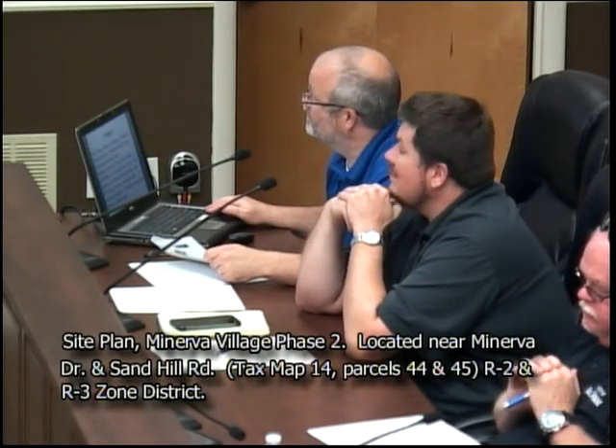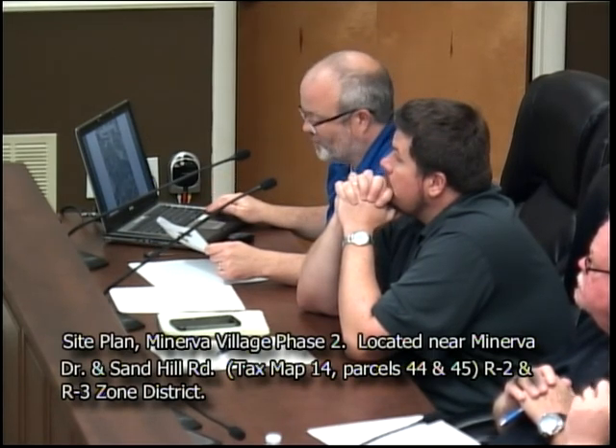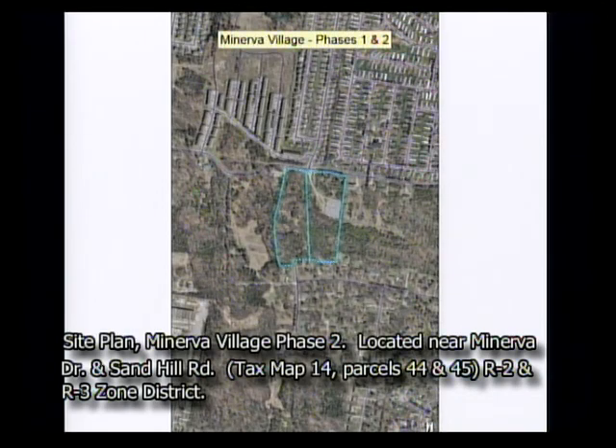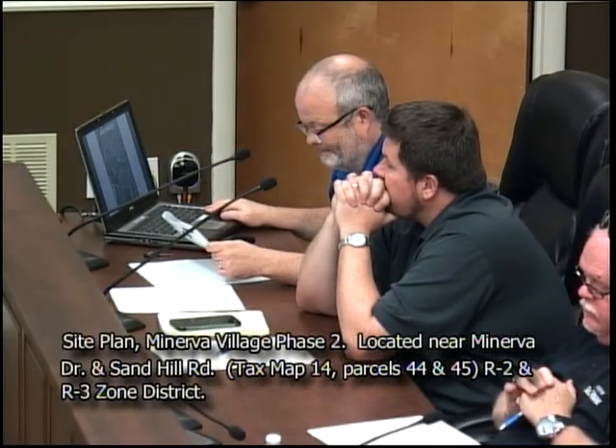Thank you, Mr. Chairman. This is the same development and property reviewed in item two — Minerva Village, 13.5 acres, zoned part R2 and part R3. It lies between the dead end of Minerva and Sand Hill Road to the north. The west side will be multifamily and the east side single-family lots. All issues from the workshop two weeks ago were addressed and there are no outstanding staff comments.